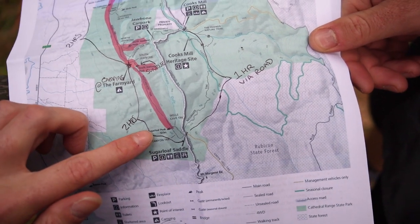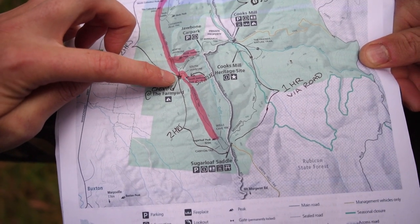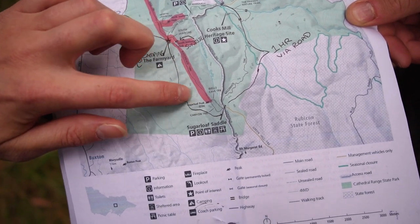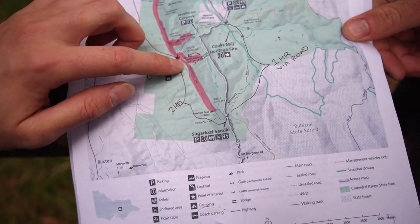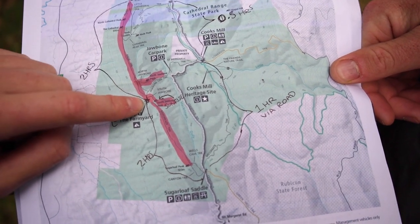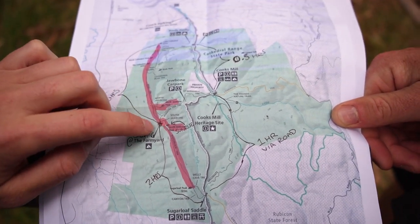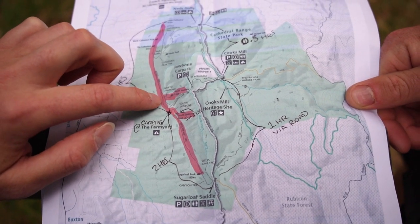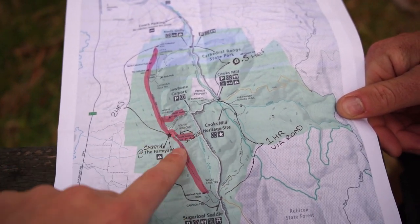We follow the Razorback Track for two hours and get to the Farmyard campsite, which is the one we're going to stay at - four hours max I reckon. We'll stop and take a lot of photos because the whole Razorback is beautiful with rocky peaks along the way. We'll set up camp early, got our hammock and some games. There are also a couple of peaks nearby - South Jawbone Peak and North Jawbone Peak - which would be really good for sunrise and sunset since they face east.